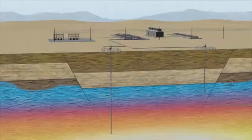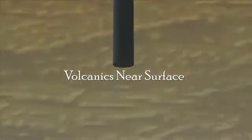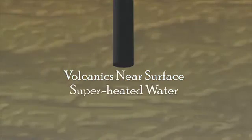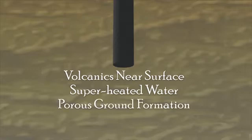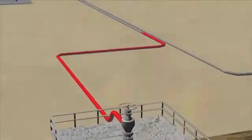Geothermal resources must have three very unique and specific characteristics. The first is a heat source in the form of ancient volcanics that are close to the surface. The second is groundwater adjacent to that heat source that can be heated to superheated levels. The third item needed is fractures or porosity within the ground that allow you to move that hot water to the surface so that the heat can be extracted to produce electricity.